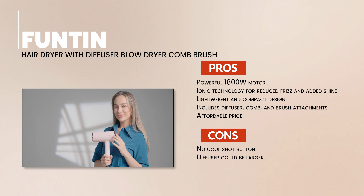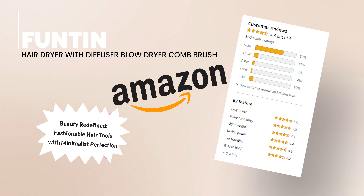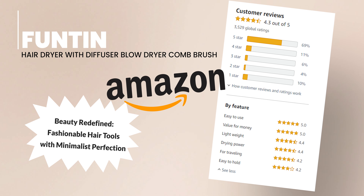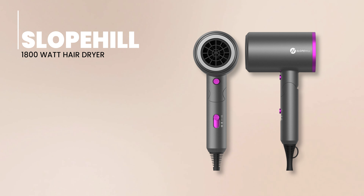If you're after a hair dryer that's not just powerful and lightweight, but also versatile and leaves your hair feeling soft and smooth, the Funtin Hair Dryer with Diffuser Blow Dryer Comb Brush might be just the thing for you. Words can only say so much, but the Amazon ratings speak volumes. Let's dive into the excellent ratings this hair dryer has earned from its users.